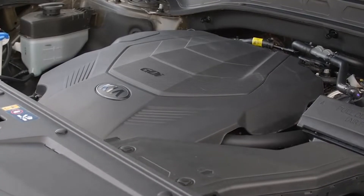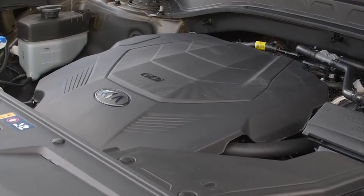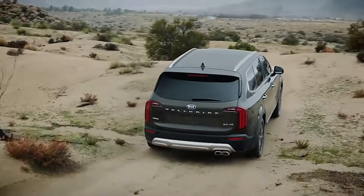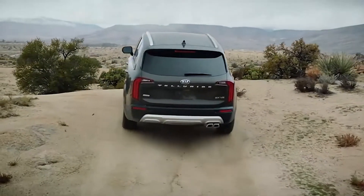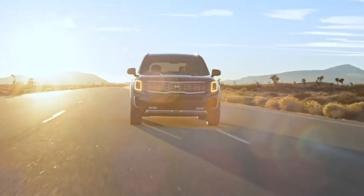Under the hood, there is a V6 3.8-liter that creates 291 horsepower, and I find it absolutely adequate in all driving conditions. It can also tow 5,000 pounds, which means the boat or caravan your family has can come along for the ride.